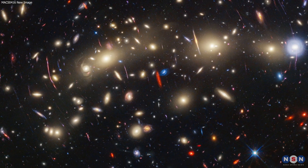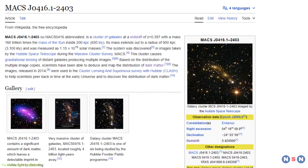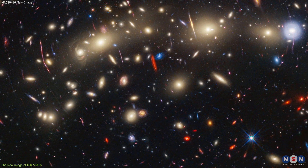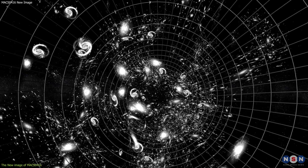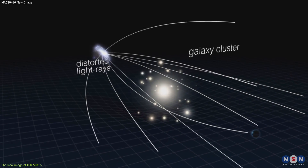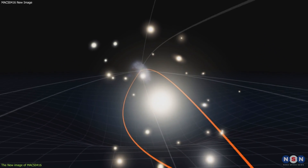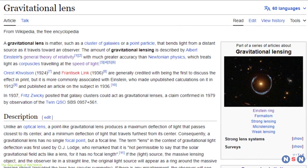Let's start by describing the new image and its main features. MACS 0416 is a galaxy cluster located about 4 billion light-years away from Earth. It contains hundreds of galaxies bound together by gravity. The cluster is so massive that it creates a strong gravitational field that bends the space-time around it, meaning that the light from galaxies behind the cluster is also bent and distorted. This effect is called gravitational lensing, and we will explain it more in the next section.